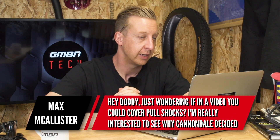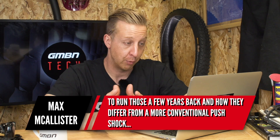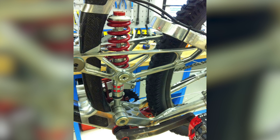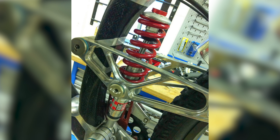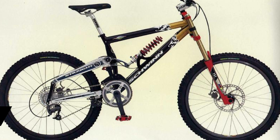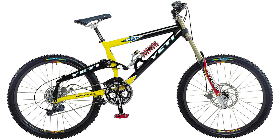Next is from Max McAllister, asking for a video covering pull shocks — why Cannondale used them and how they differ from conventional push shocks. There have been many designs over the years. The GT Lobo was a four-bar downhill bike with a pull shock behind the seat tube just above the bottom bracket. Pull shocks were used where designers needed to place the shock in a specific location but couldn't use a compressing shock. The early pull shocks — including that GT one made by RockShox — worked well but suffered from leakage and minor reliability issues. Schwinn and Yeti also had pull shock bikes, but later switched to conventional compression shocks by redesigning the frame.